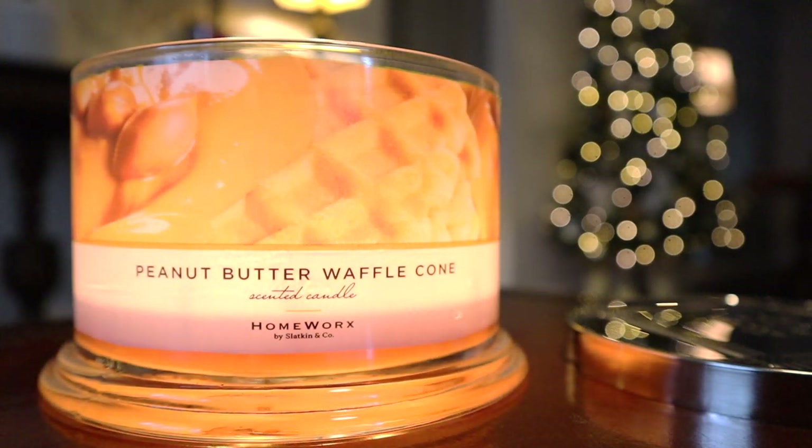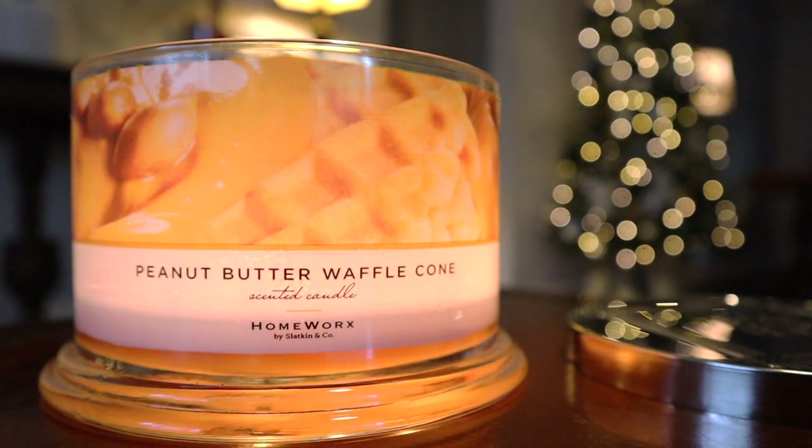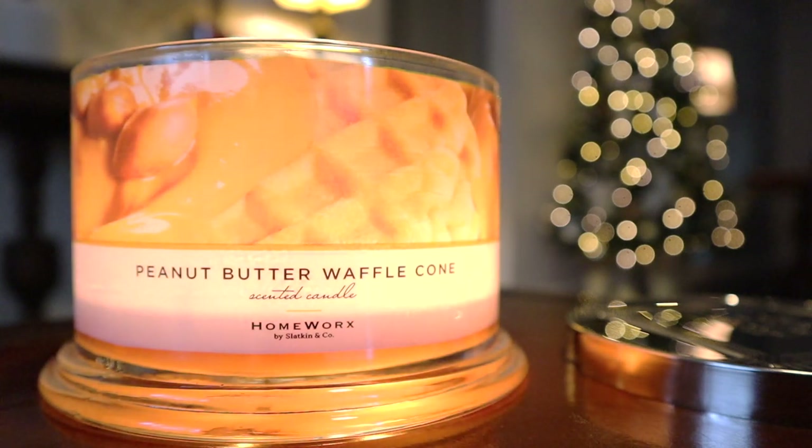I'm back with another candle review, and this time around is for the 18-ounce 4-Wick Peanut Butter Waffle Cone Candle from Homeworks by Slatkin & Co. Super late to the party on this one, but this is available again online on Homeworks.shop, readily available. And it's also on QVC still as a duo as well, so you can still get it.